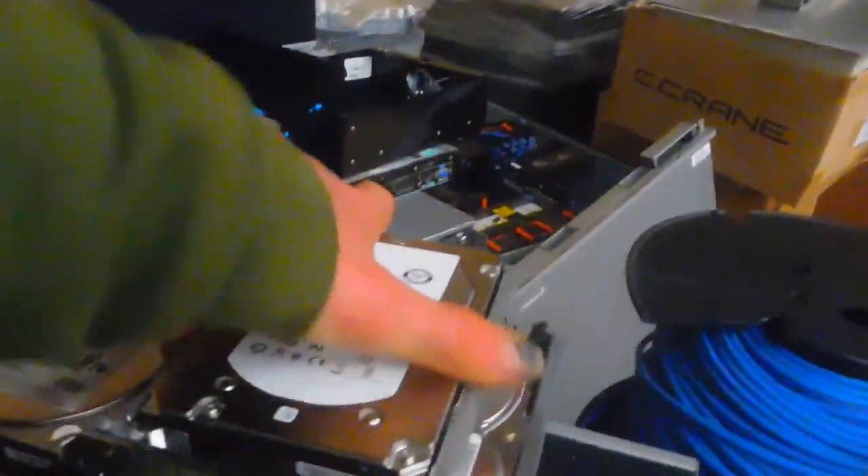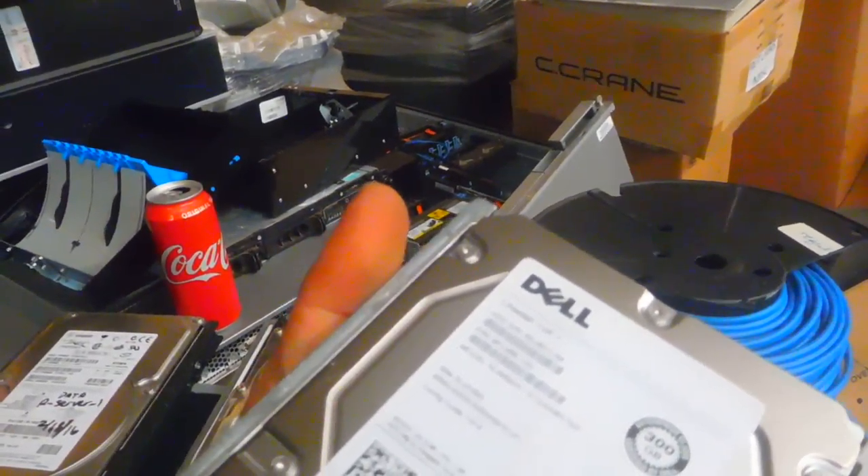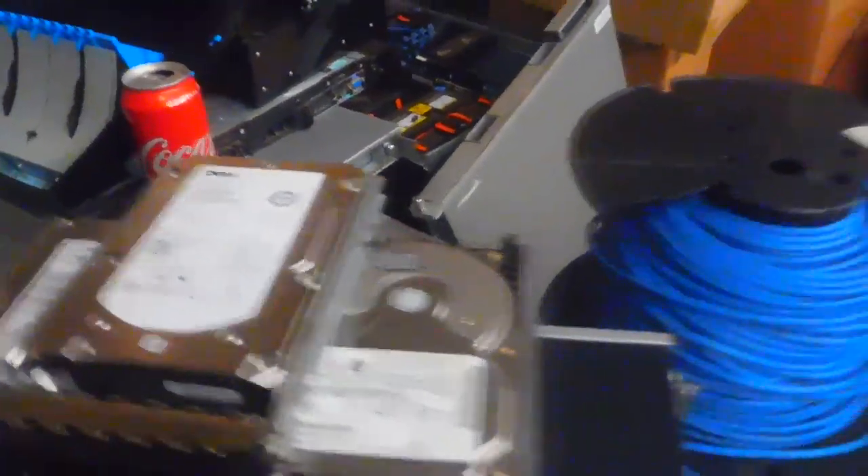Here are some of the hard drives. These look to be about 150 gigabyte. Let's see what else we've got — here's a whole box of servers. That's a Dell right there, the smaller one, and these are the larger ones, like the two-foot ones. There's a whole box full of them right there.